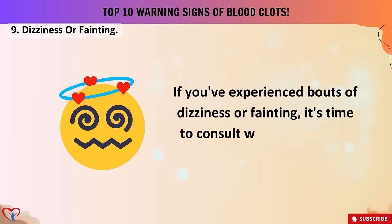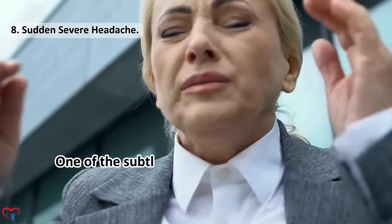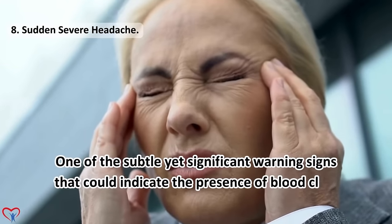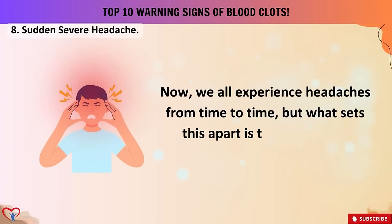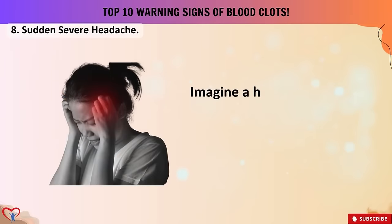Warning sign number 8: sudden severe headache. One of the subtle yet significant warning signs that could indicate the presence of blood clots is a sudden severe headache. What sets this apart is the abrupt and intense nature of the pain — imagine a headache that seemingly appears out of nowhere, hitting you with unparalleled intensity. This isn't your typical stress-induced headache.